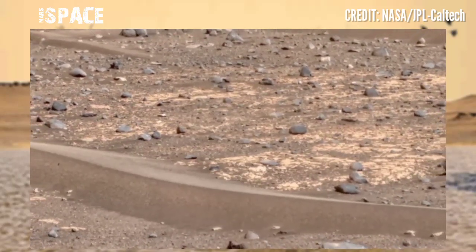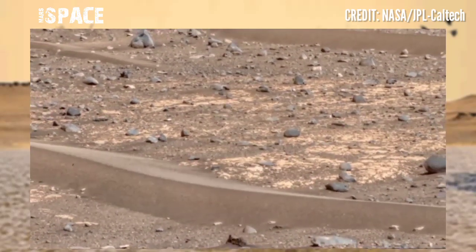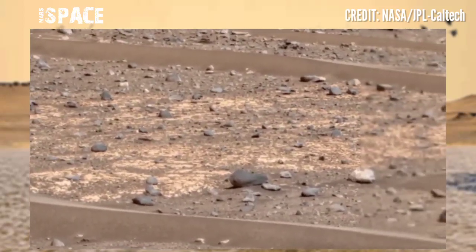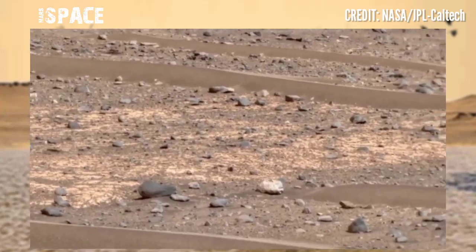Here is the latest video of Mars from NASA's Mars Perseverance Rover. The Mars Perseverance Rover used its Mastcam-Z camera to capture this stunning video footage of the Mars surface.